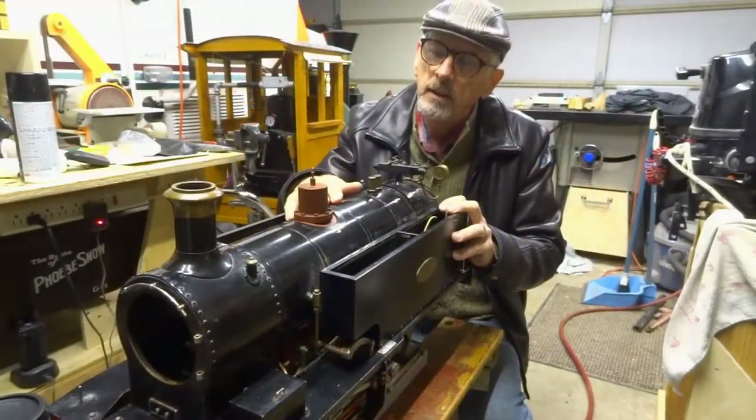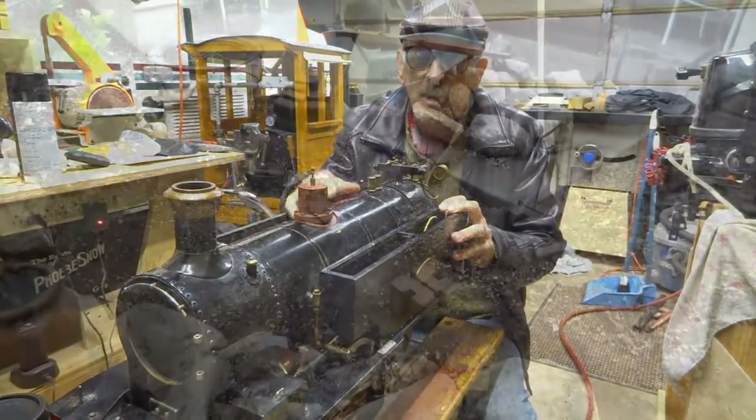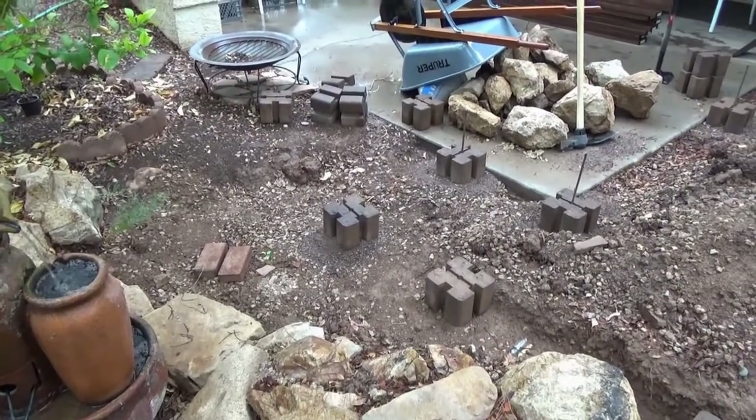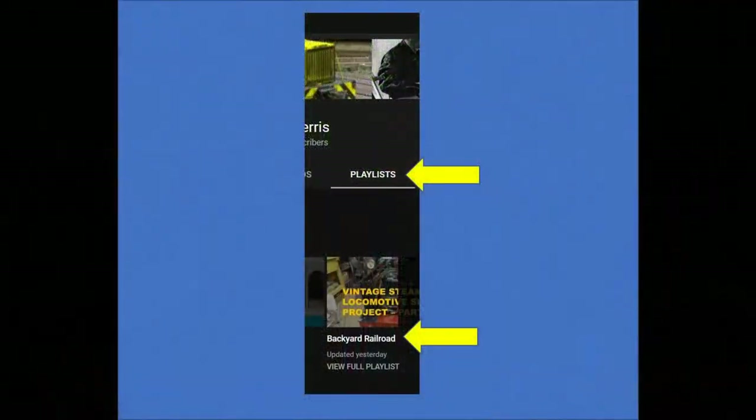I purchased a used 5 inch gauge coal-fired steam engine in need of some restoration. In the summer of 2021, the first shovelfuls of soil started the process of carving out a potential roadbed. I began video recording the weekly progress. You can search back through the episodes under the Backyard Railroad playlist on this channel.